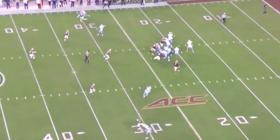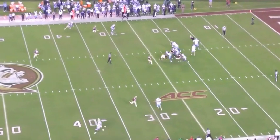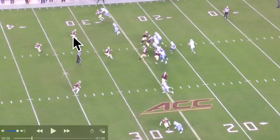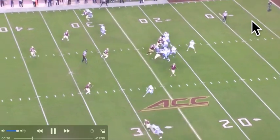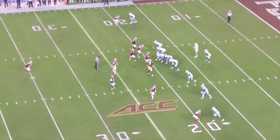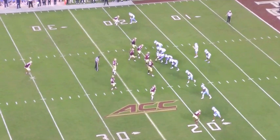Here it's just an out route — they're playing off of him. It's a catch, I wanted to throw it in. Nothing special, but it's part of the Florida State scheme. Getting these corners to backpedal and hitting that route — got to make the catch.